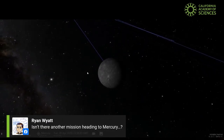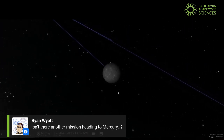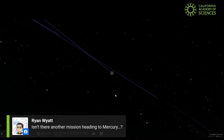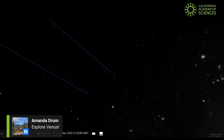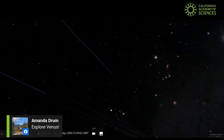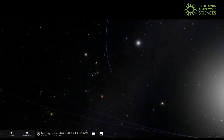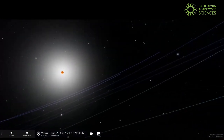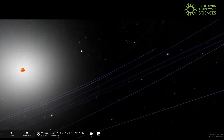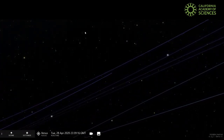Now our director Ryan Wyatt is asking if there's another mission heading to Mercury — I would have to go check that out. I know there are a lot of upcoming NASA missions. We also have Amanda asking to go check out Venus, and I will say Venus is an awesome planet — perhaps one of the most interesting in our solar system. But I feel like I say that about every planet, because every planet in our solar system is super interesting.